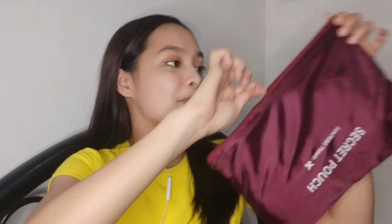Una, meron akong isang pouch — secret pouch. Na hindi siya secret kasi pinakita ko na sa inyo. Ang nasa loob ng secret pouch na to, una, syempre, ang aming apron. Kasama to sa aming uniform pag nasa aircraft. Kasi pag nasa aircraft, kailangan muna magsa-service kami — magalo ng snacks and drinks — at kailangan namin tong suotin. Kasama to sa uniform namin.